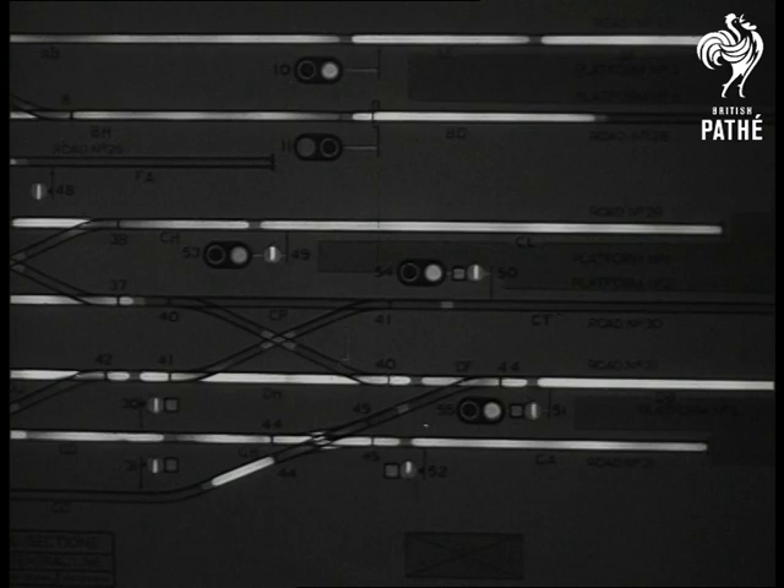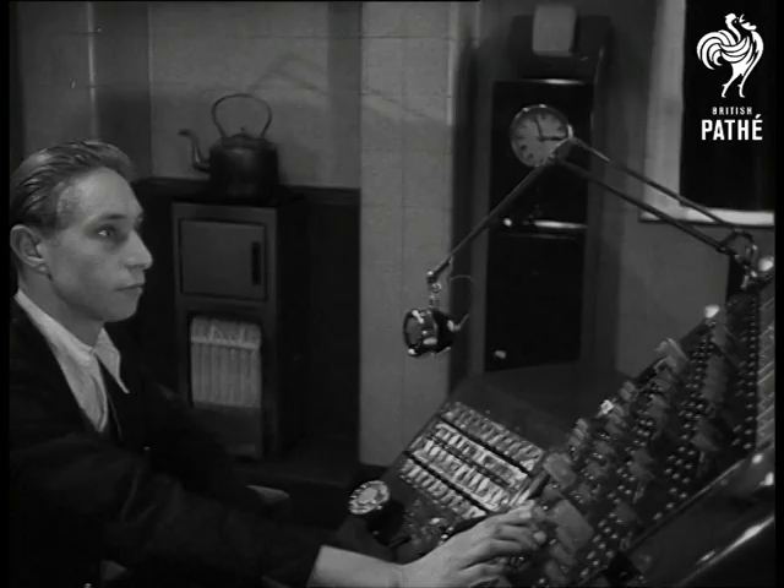The control desk can also plan routes in advance. It's indeed a signal honour to our railway engineers.